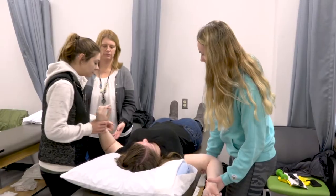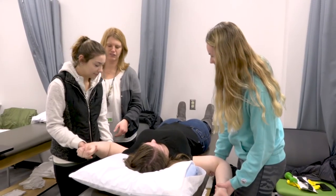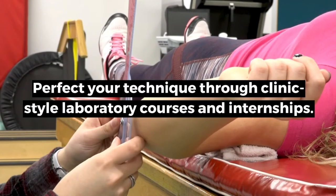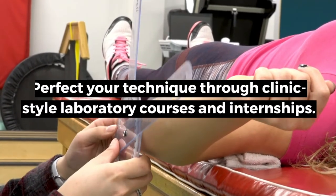There are three required clinicals in the program. We start in the second semester with the first clinical and build our way up throughout the program. By the third clinical, students are working 40 hours a week for eight weeks right before they graduate, so that they have entry-level skills by the time they graduate.